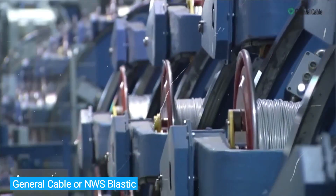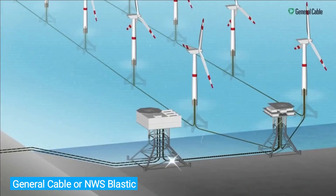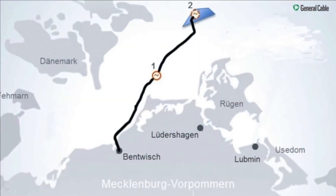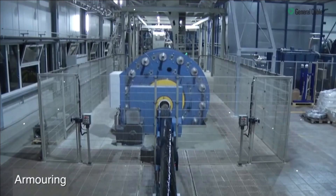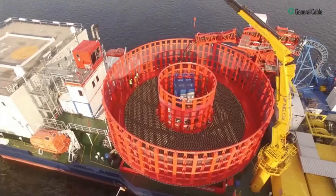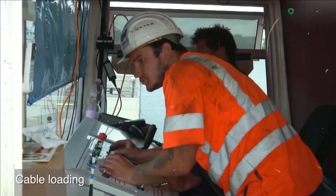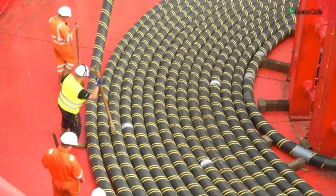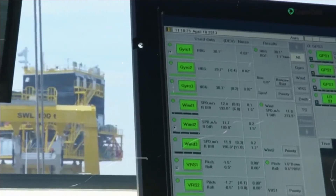Number 3: General Cable / NWS Baltic. The next project is a complicated and demanding cable-laying project undertaken by engineers from Germany, who were responsible for laying approximately 75 miles of submarine cable and approximately 22 miles of underground cable in the Baltic Sea for an offshore wind farm that would supply enough power for about 340,000 households.